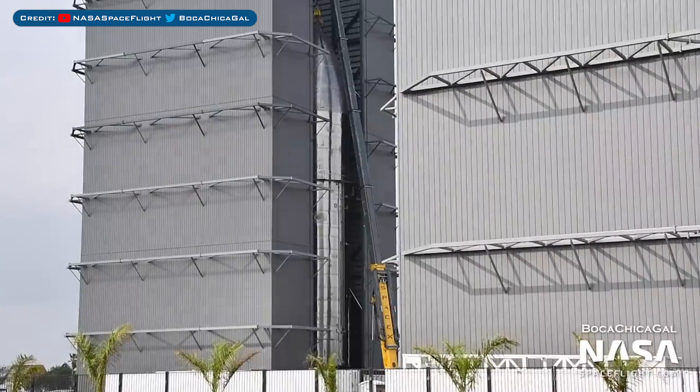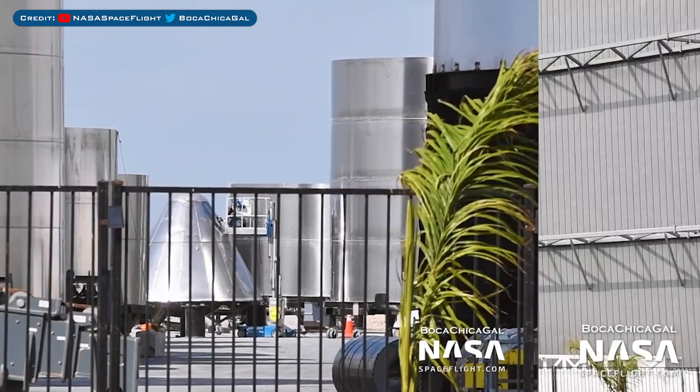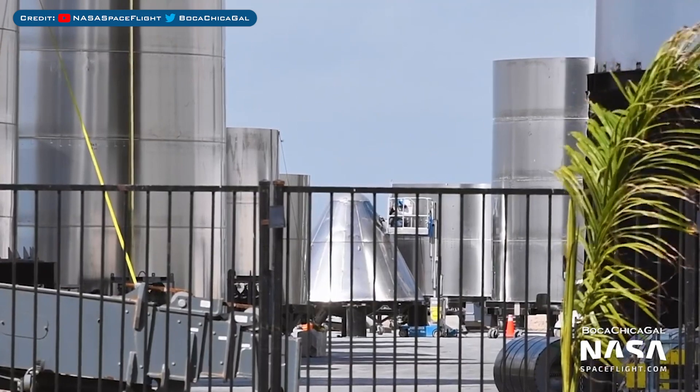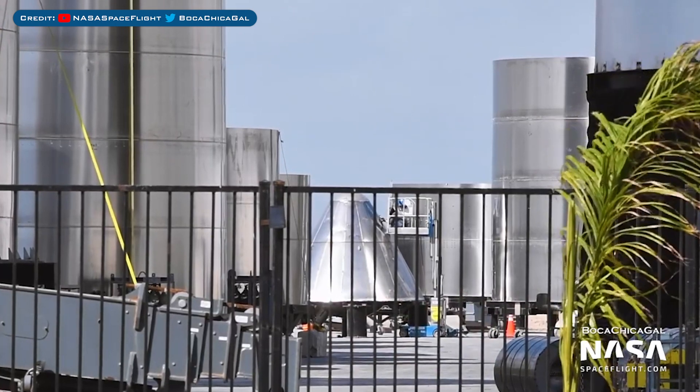If SN8 survives, I imagine that the plan will be to fly SN9 to a higher altitude. Just a little bit of SN14 to throw in here — just to the right of the nosecone tip we saw earlier is a leg skirt, which is apparently for the SN14 prototype.